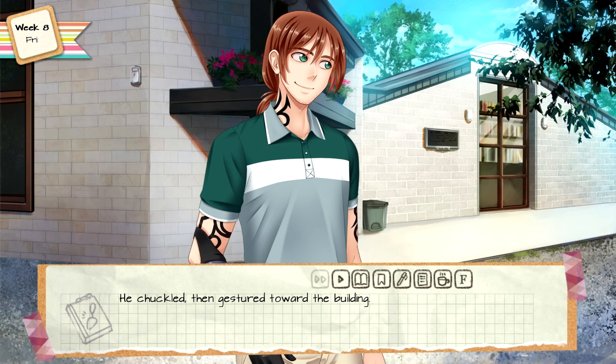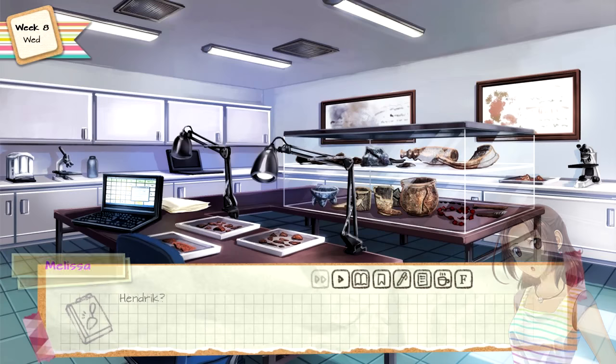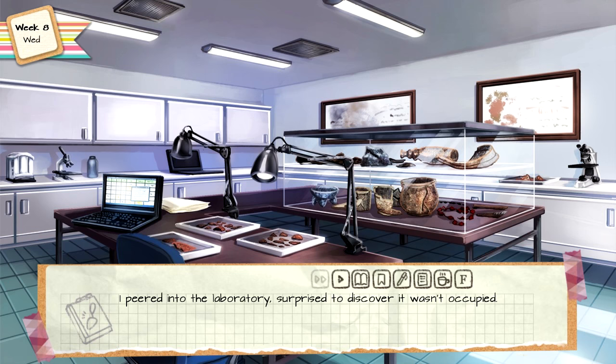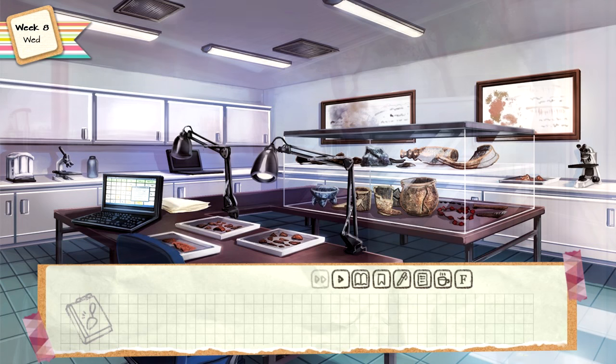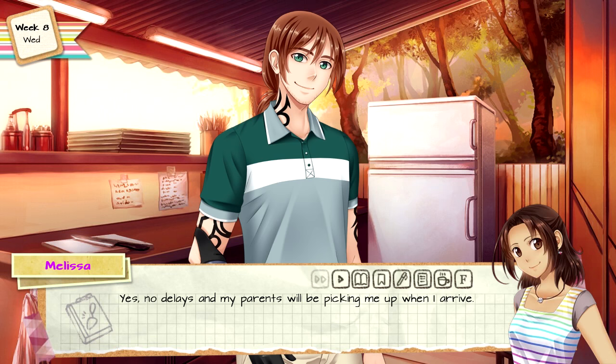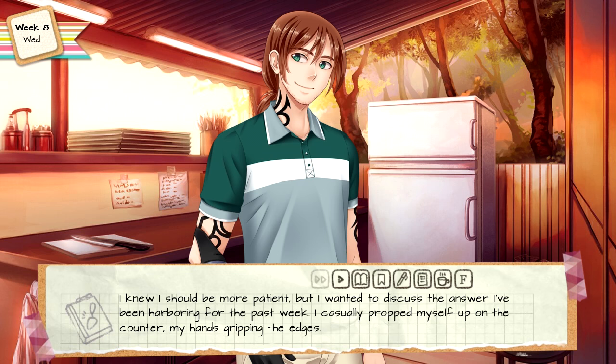I'm whisked away doing other work in Germany by then — I'm like a rolling stone! He gestured toward the building. Anyway, you know where to find me. I need some water before I get into this. I peered into the laboratory, surprised to discover it wasn't occupied. There you are — all ready for the flight tomorrow? Yes — no delays, and my parents will be picking me up when I arrive. Hendrick mixed something in a saucepan and from a glance I could tell it was vegetables. I knew I should be more patient but I wanted to discuss the answer I had been harboring for the past week. I casually propped myself up on the counter, my hands gripping the edges.